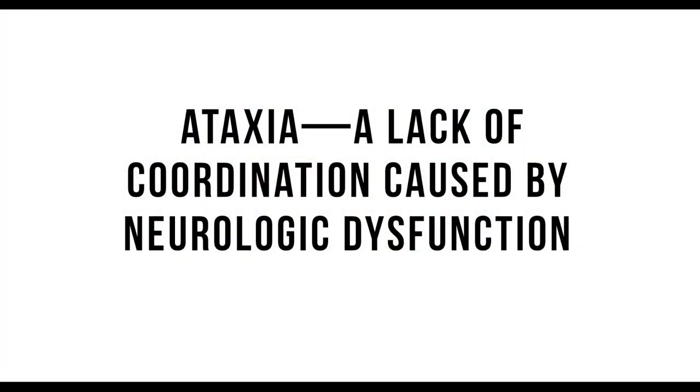We're going to look at ataxia — a lack of coordination caused by neurologic dysfunction. A lot of people are familiar with EPM, which is a neurologic issue in the horse that can cause tripping, wobbles, and a lack of the horse knowing where their feet are. Definitely consider testing for EPM. Another disease that can cause joint pain and therefore tripping is Lyme's disease. If you have a horse that has started tripping and you live east of the Mississippi, you should check for Lyme's disease — it is very prevalent, especially the farther east you go, and can cause major changes in horses from behavioral to tripping to general unsoundness.